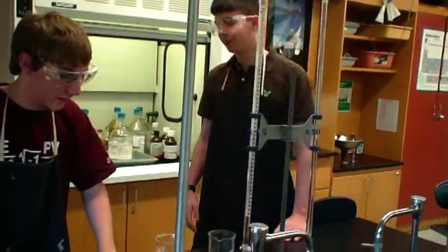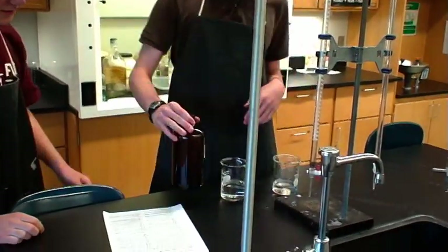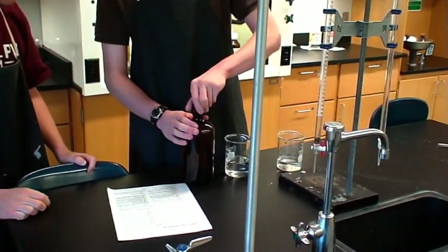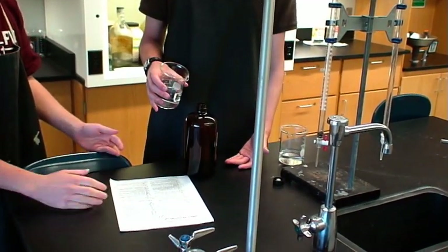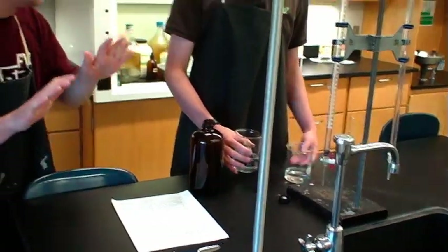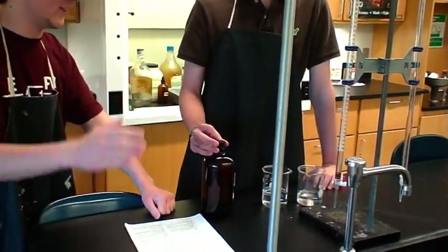We've got to put this back now and cover our tracks. Here's the bottle — let's add this back. Wait, you can't do that. You never return unused reagent to the bottle. Don't do that — unless Doc says it's okay.